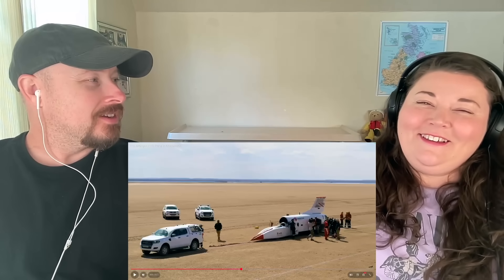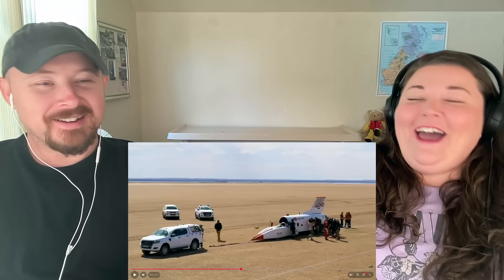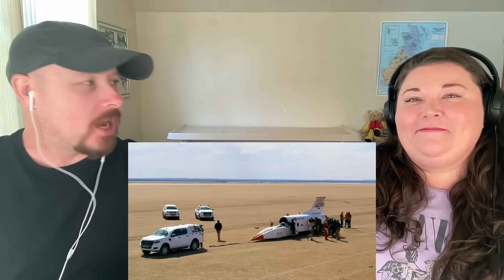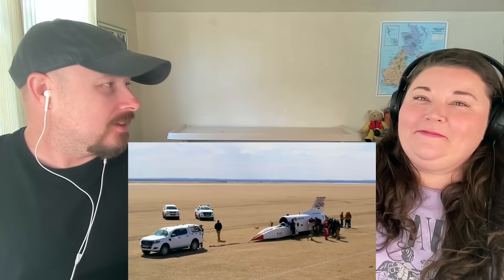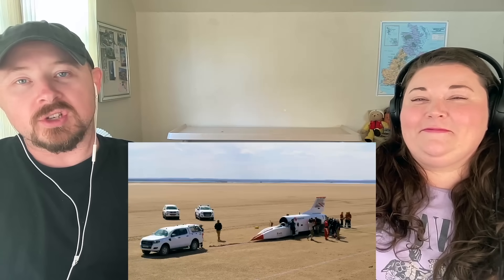Do you think this would turn heads if you drove it down the street? I'd like to have this in Jasper — enter it in the parade next year! Well guys, this was very interesting. Let us know what you think we should check out next. We love learning about records and seeing crazy insane feats like this. Please click the like button, drop your comments or suggestions, and don't forget to subscribe to continue following us on our journey. Until next time, peace!